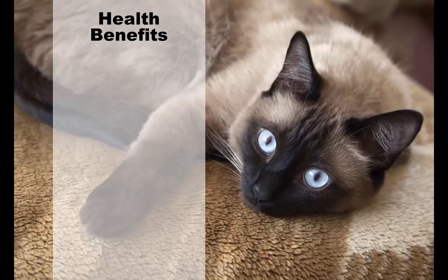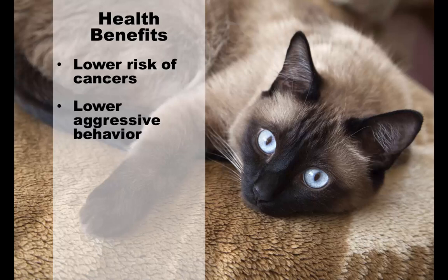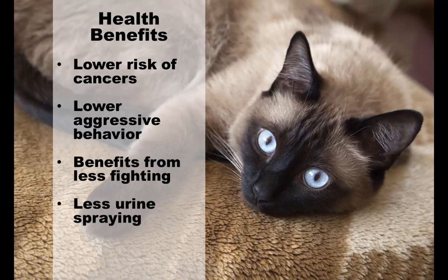Cats that are neutered are less likely to develop breast cancer in females and have no risk of ovarian cancer, and male cats will not be subjected to testicular cancer. In males, neutering will actually help lower aggressive behavior, so there will be less chance of contracting a disease from fighting. Neutering will also help lower urine spraying in males due to the lower aggression. Since the female no longer has the sexual reproductive organs, there is a zero chance of any complications with pregnancy.